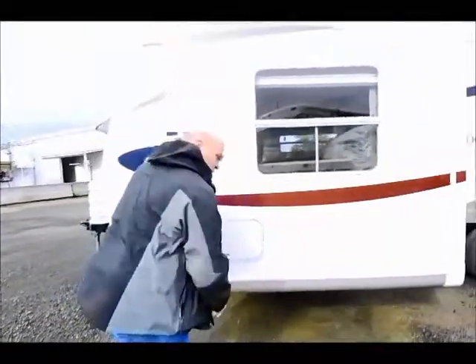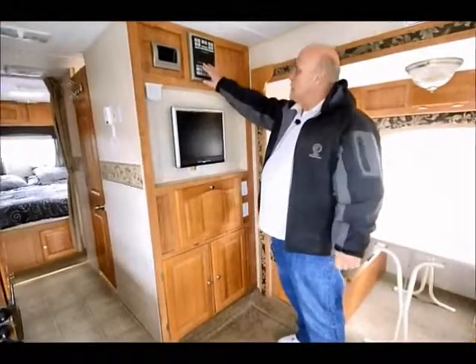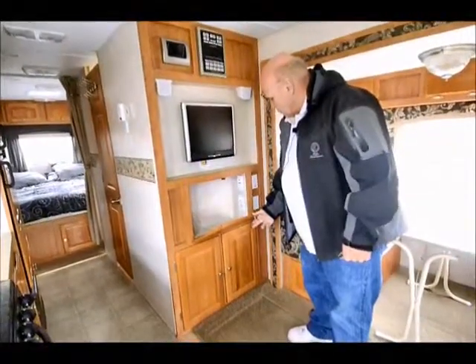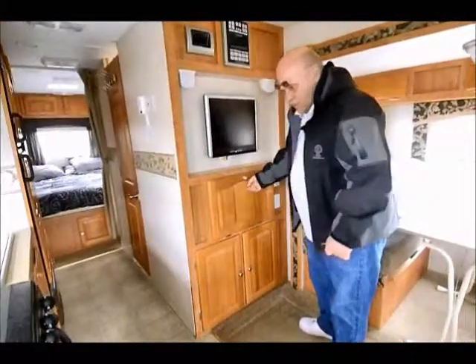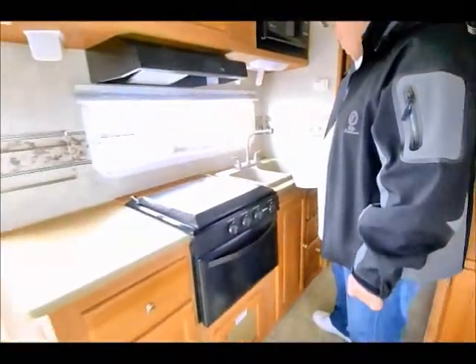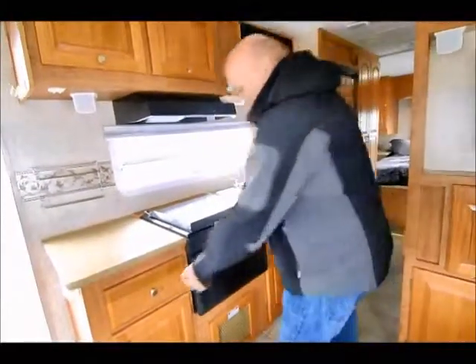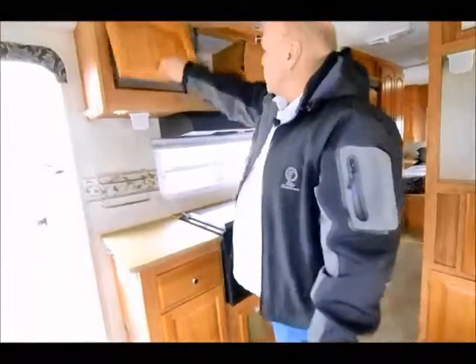Now we're going to slip inside the unit and you'll see a nice floor plan. When you come inside, you'll see a nice entertainment center. It has a TV here with a built-in DVD player and CD player. It has good storage for more components and all the gold coaxials. It's really a modern unit for the year that it is. It comes with a big sink, nice kitchen space, gas oven, drawer, good counter space, and good cabinet storage up above.